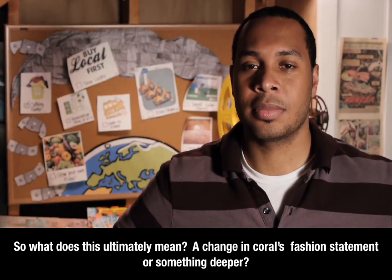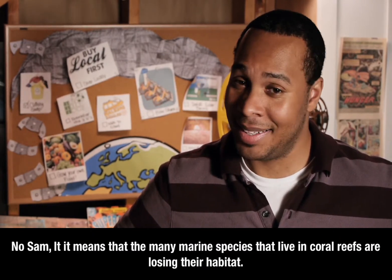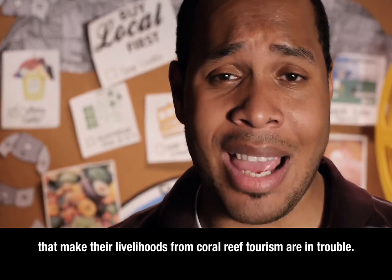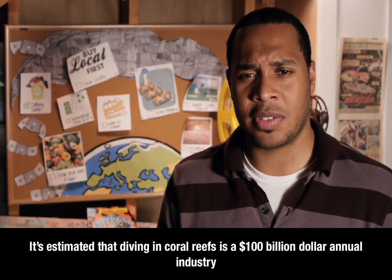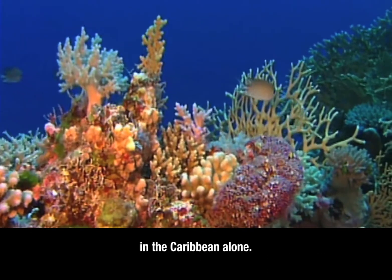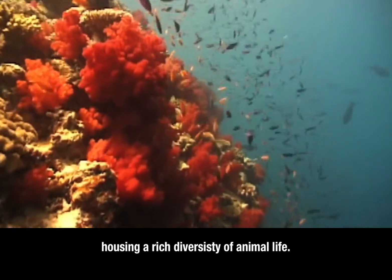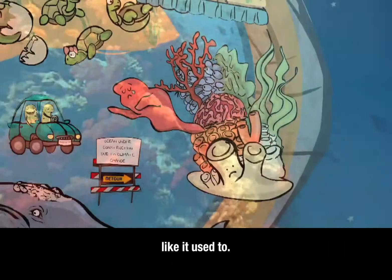So what does this ultimately mean? A change in coral's fashion statement or something deeper? It means that the many marine species that live in coral reefs are losing their habitats. It also means that communities that make their livelihood from coral reef tourism are in trouble. It's estimated that diving in coral reefs is a $100 billion annual industry in the Caribbean alone. But the major loss is to animal diversity. Coral reefs are like the rainforests of the ocean, housing a rich diversity of animal life. When the coral becomes bleached, it can no longer provide habitat for ocean life like it used to.